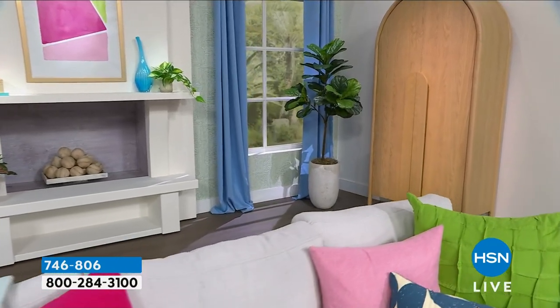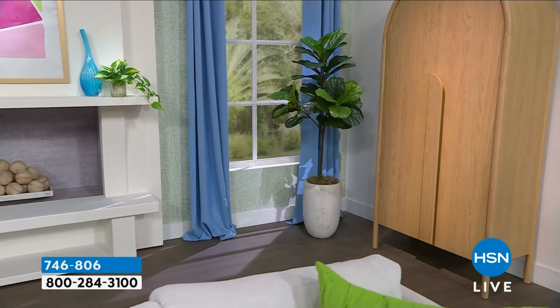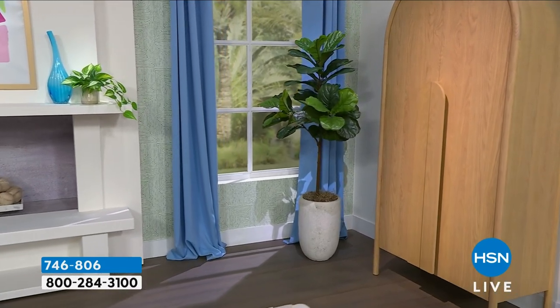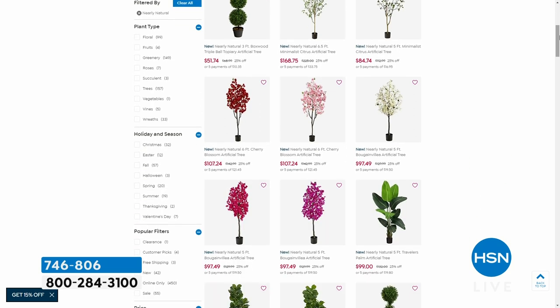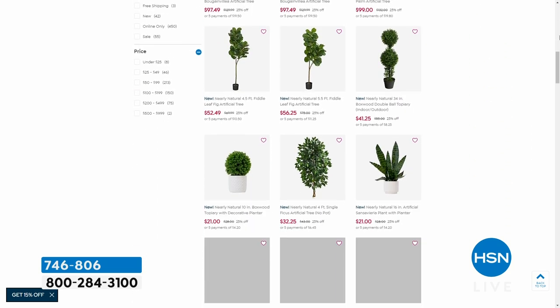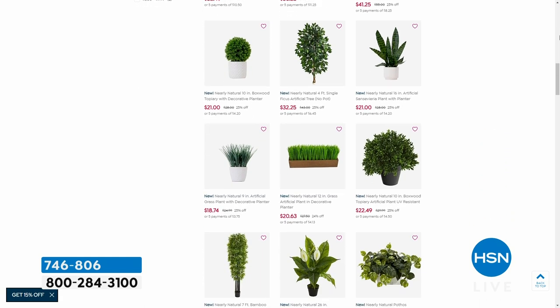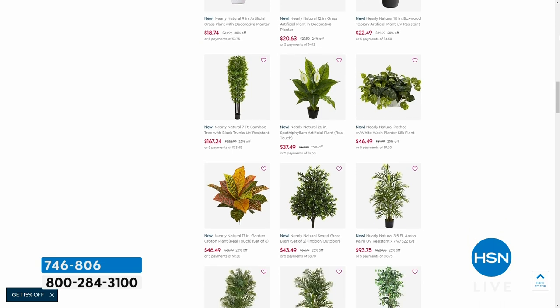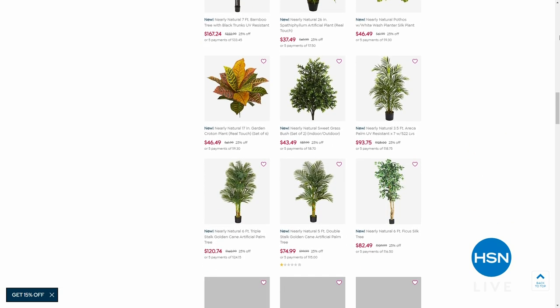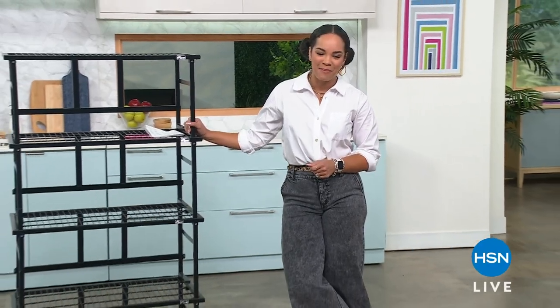If you've been eyeing the plants in the studio, Nearly Natural is a new brand at HSN offering lifelike faux plants that are high quality and look gorgeous. You can get up to 25% off — just search Nearly Natural on HSN.com. We'll take a quick break and come back with more Origami at incredible pricing on some incredible customer picks.